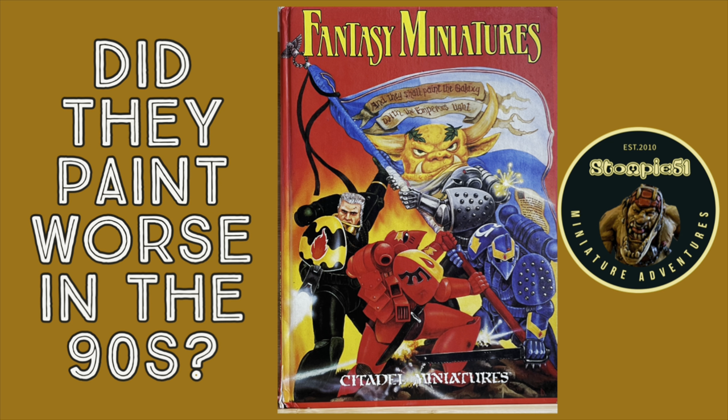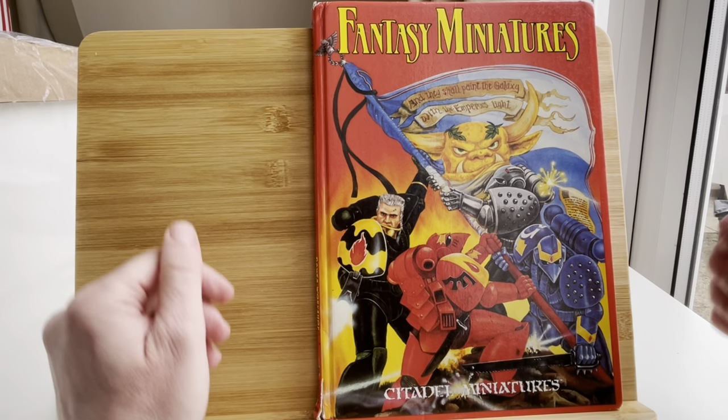They also had a much narrower range of miniatures to paint, if you're talking Games Workshop. And that's what we're looking at today, because I've had this book sitting on the shelf for a while. I only bought it on eBay thinking it would be fun to reminisce a little bit, because I did kind of get into hobby gaming at this time.